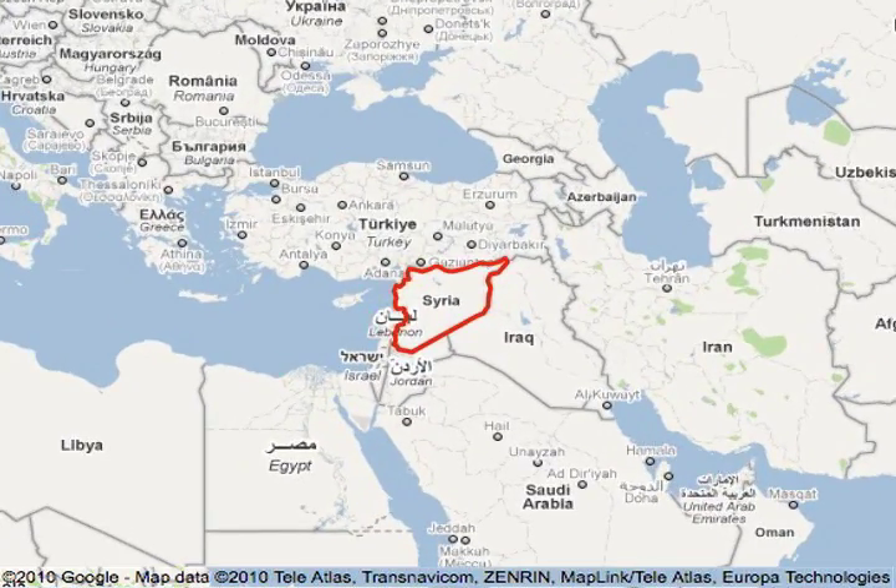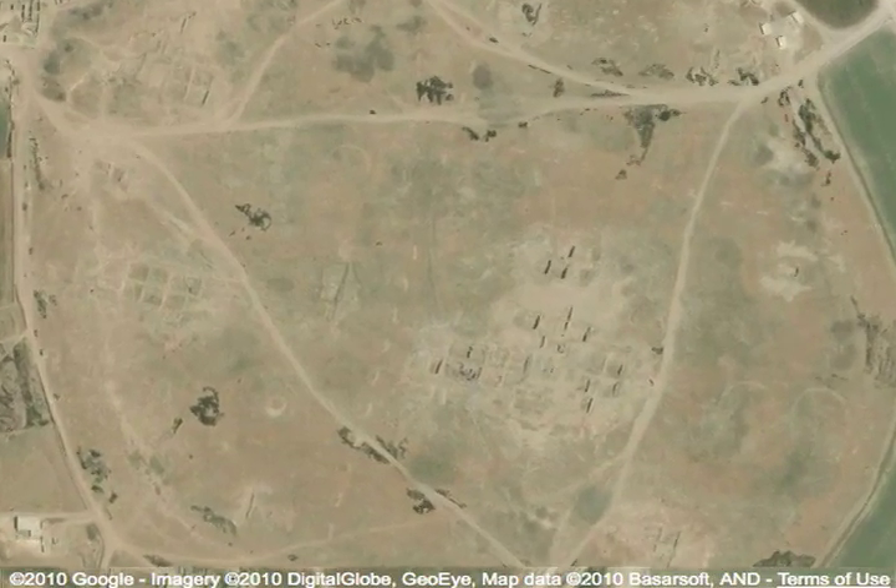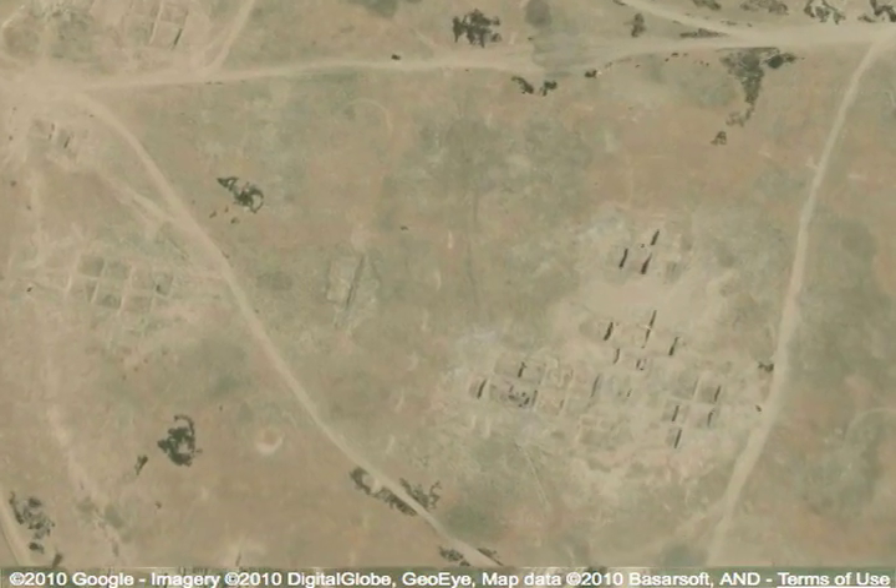You fly into Damascus and typically your body is all messed up because of the time change. Syria is six hours ahead of us.